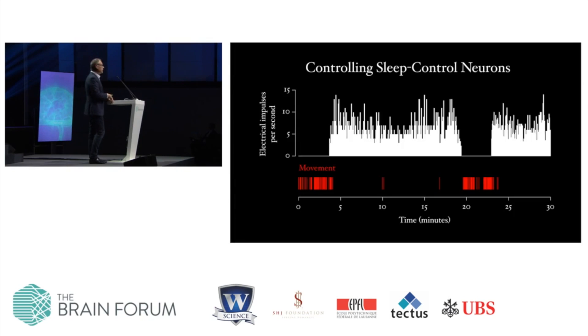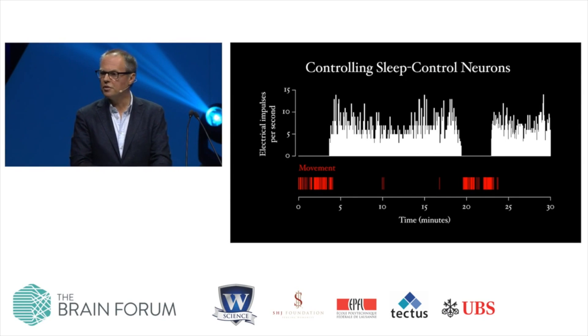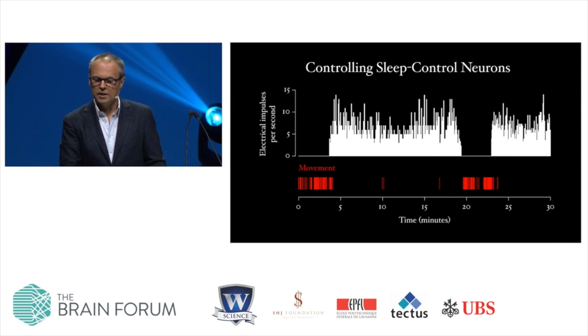Here's an experiment lasting for half an hour. During the first few minutes, the sleep control neuron we are monitoring is silent — it does not emit any electrical impulses — and the fly is walking along happily. As soon as we switch on the lights, the sleep control neuron becomes electrically active and movement quickly stops. The fly goes to sleep. When we take the drive away, the sleep control neuron falls silent again, and the fly wakes up and begins to walk. When we switch the cells back on, movement once again stops.